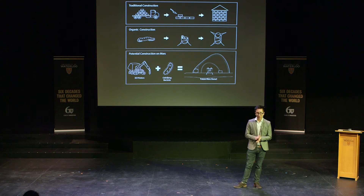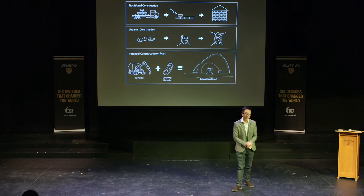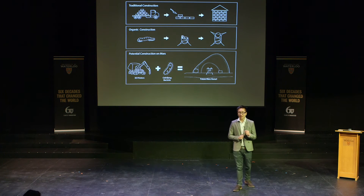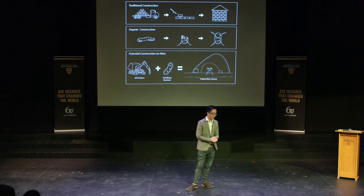So, why is this important? Why does this matter? Well, besides the fact that it would be incredibly interesting to go to the surface of Mars and study it for ourselves, I think there's a greater lesson here. And that lesson is in sustainable design practices.